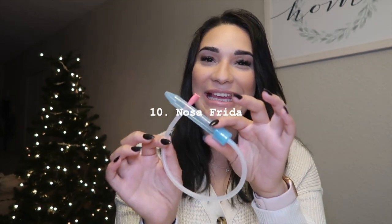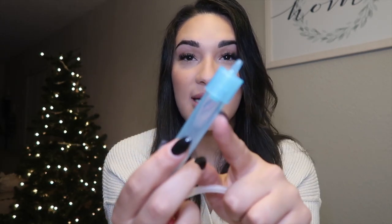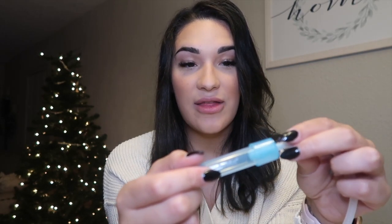The NoseFrida — yep, you stick it up their nose and you suck. This was a lifesaver. They send you home from the hospital with a little ball sucker, but it doesn't really work unless the boogers are right at the tip of the nose. It didn't help my son's congestion much. The NoseFrida saved us — there's a filter at the top that stops all the boogers from reaching your mouth and gets everything out.